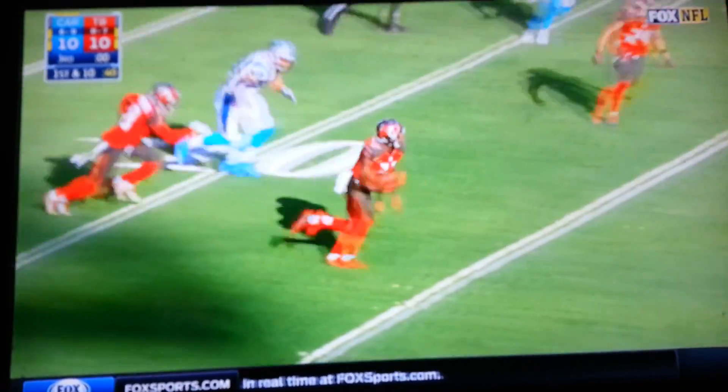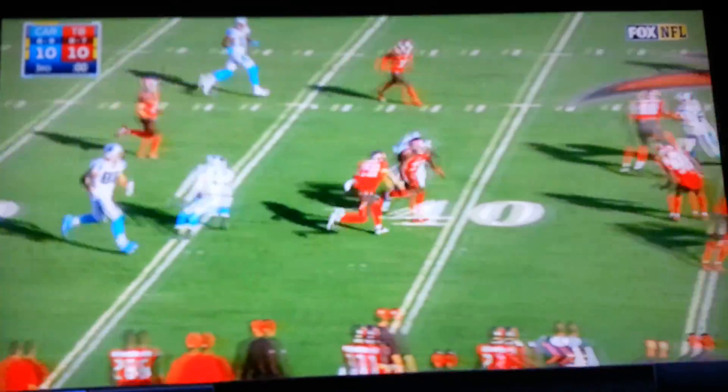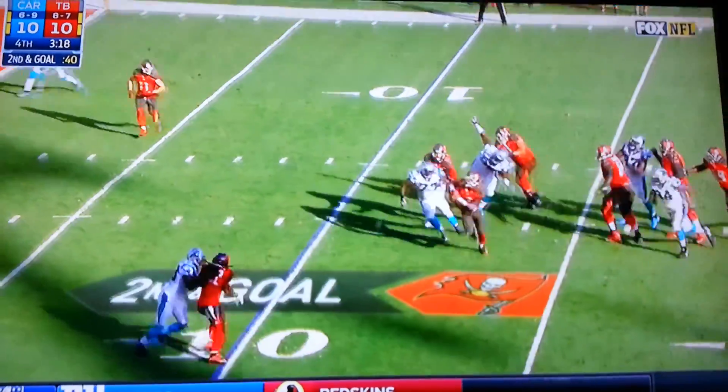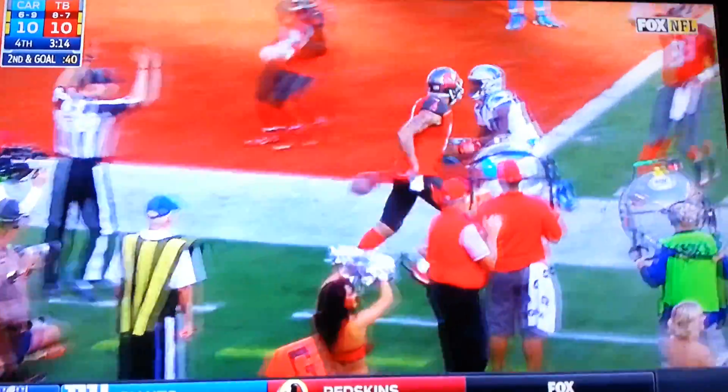That one's thrown into double coverage Greg Olsen's way — it's intercepted by Tandy. Second down and goal — and Winston runs, and that is a touchdown for Evans.